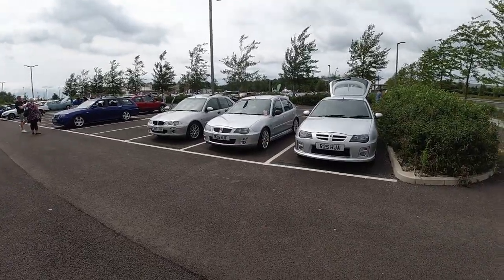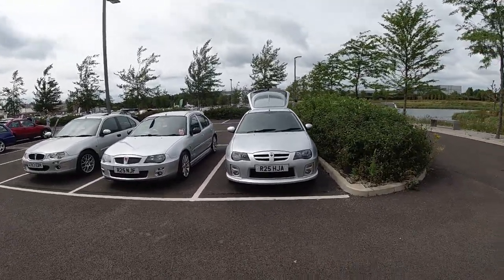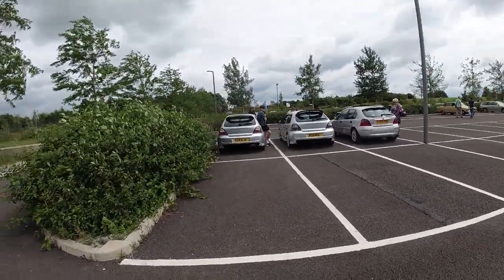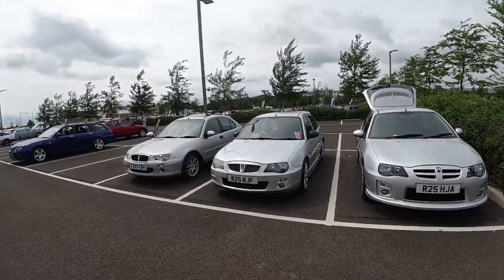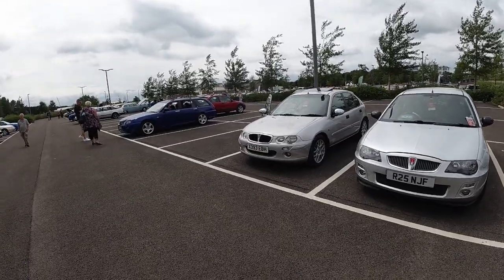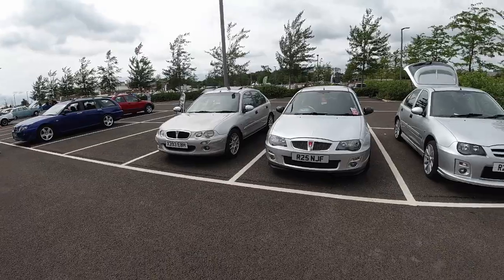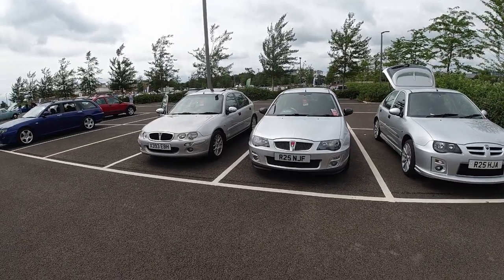Moving on to the next row. There's an MG ZR — just to clarify, that is a Rover 25 with a ZR front end. The Rover 25 is obviously slightly earlier; the later facelifted version — you can see quite a difference between them.